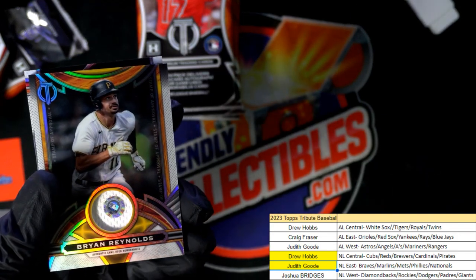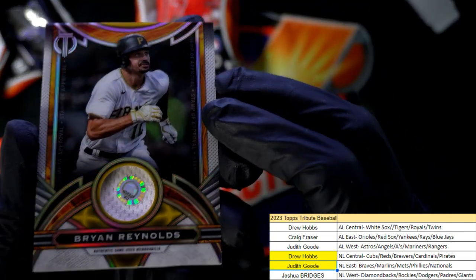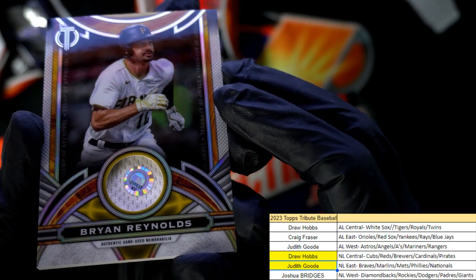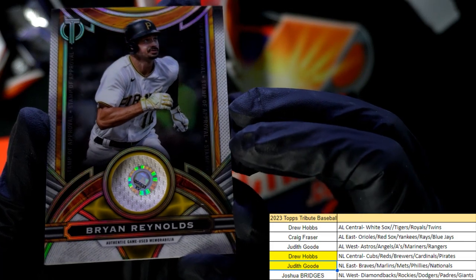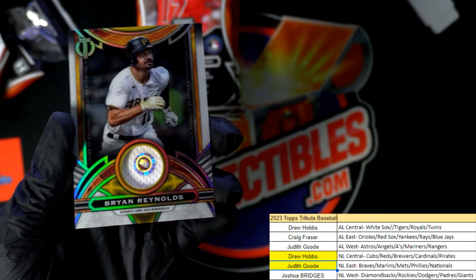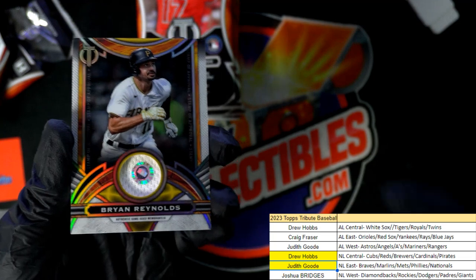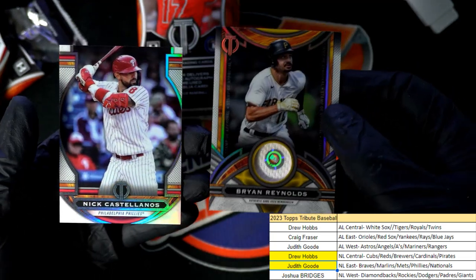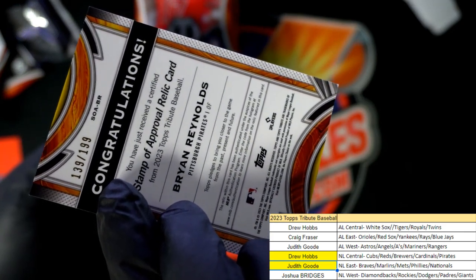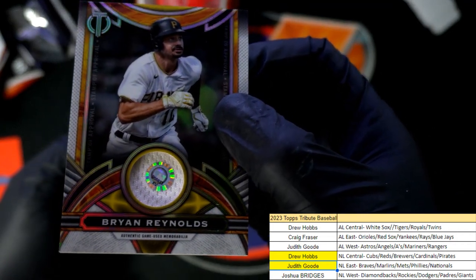Here it is — this is one of these stamp relic hits, and you'll be able to trace which game this relic was used from using that code. So cool. Nice one, Pirates hit in the break. Drew, that's for you. Brian Reynolds — and it is a parallel, it's number 299, stamp of approval relic. Number 299, nice.